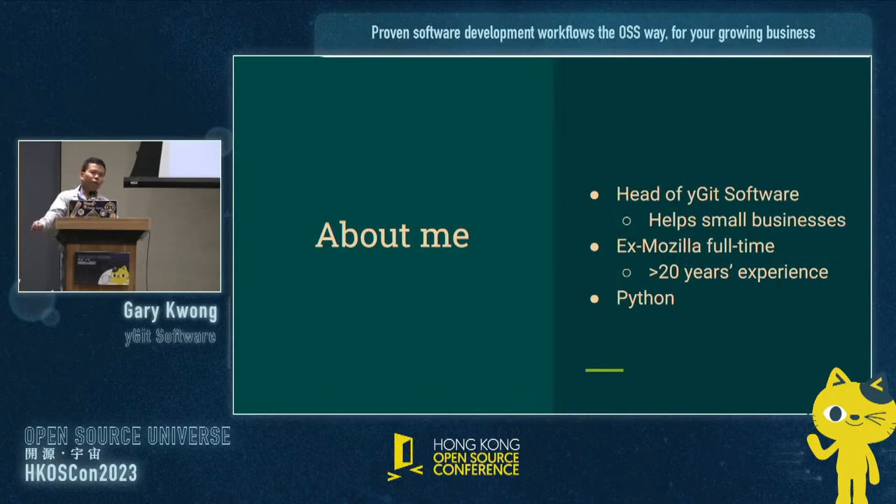I'm head of YGIS Software, and I help leverage open source software development workflows for small businesses, primarily those that do not have a software background. Some of my clients include a startup that came out from Hong Kong University. Even though I'm based in North America, I am from Hong Kong myself. Previously, I used to work for Mozilla. I was part of the open source community as a contractor, an intern, a volunteer, and now sometimes just helping out.